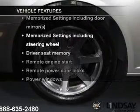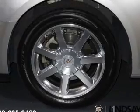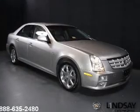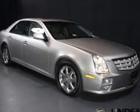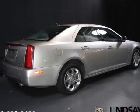Plus enjoy these notable features included in this vehicle: leather seats, power door locks, power windows, cruise control, AM/FM stereo with multi-disc CD player, satellite radio, and power mirrors.